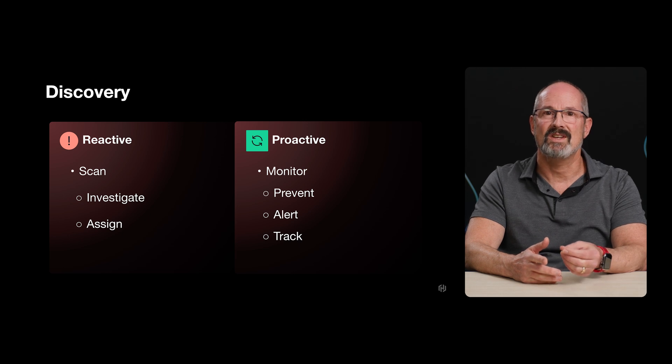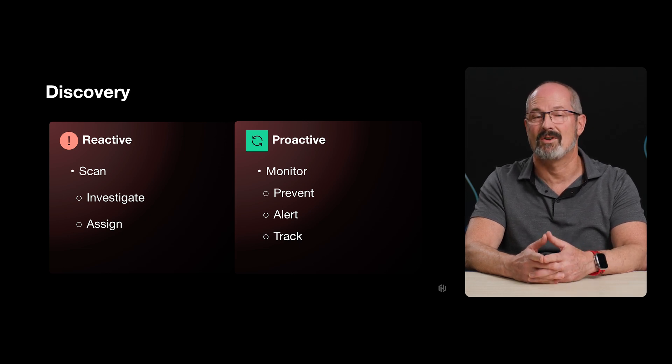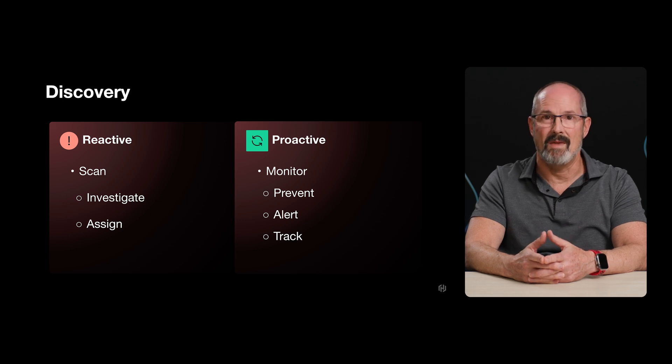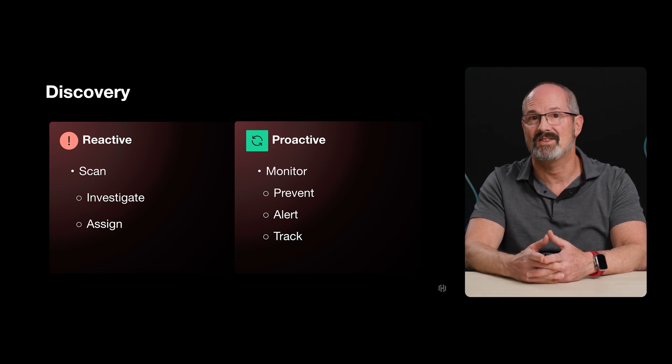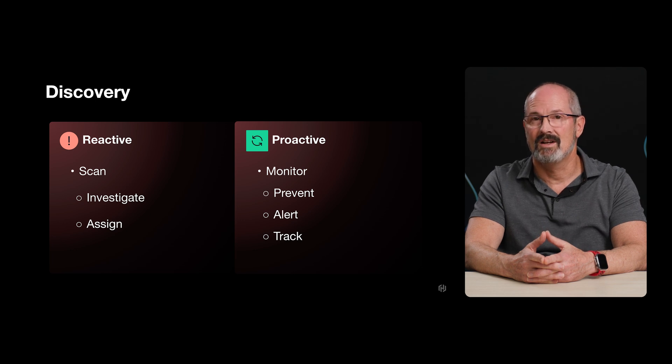Before they choose the right tools, teams need a framework for their desired approach to secret discovery and remediation. The process can start with a manual or automated environment scan at regular intervals, depending on your situation. Discovery can be either reactive or proactive. An example of reactive discovery would be when the SecOps team scans an organization's environments for unsecured secrets and sensitive data. After scanning, they might find one or more critical or high-severity events in the scan results. This could also be the initial scan of an environment to discover the blast radius of unsecured secrets so they can investigate, triage, and remediate any issues they find.